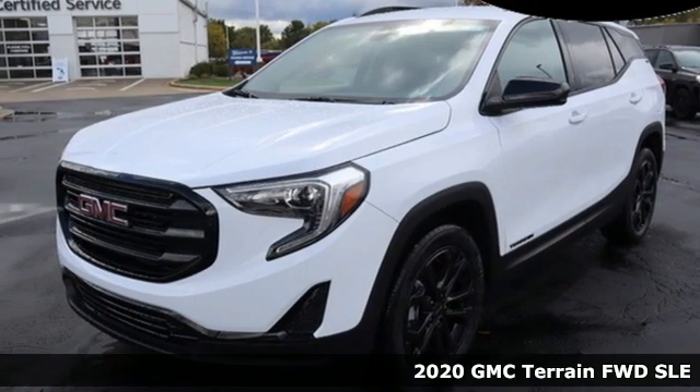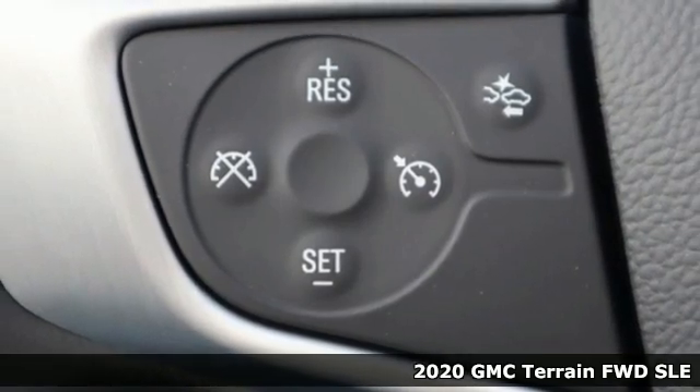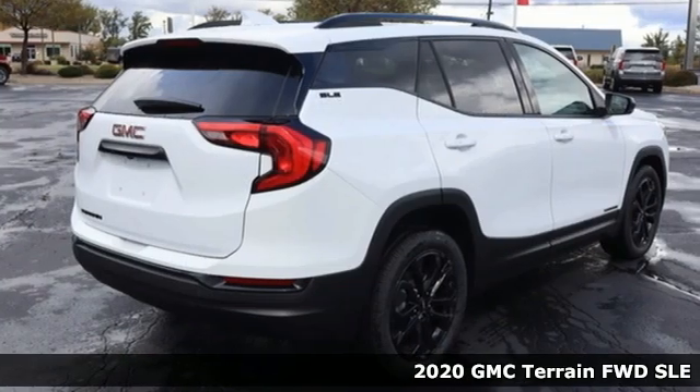It's a new 2020 GMC Terrain. Smart capabilities, strong performance, GMC. It comes with all the amenities you need.